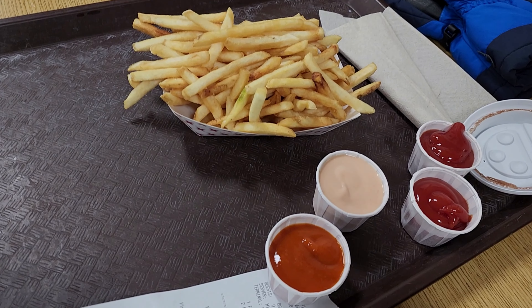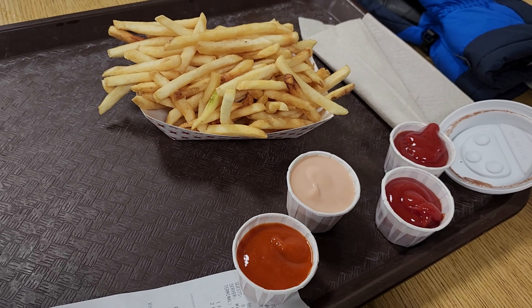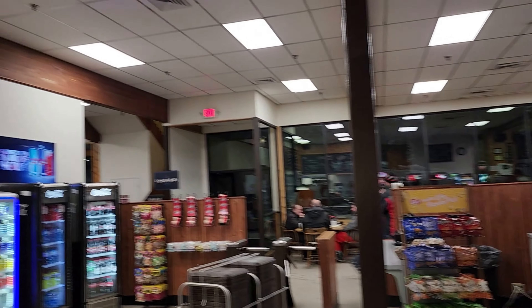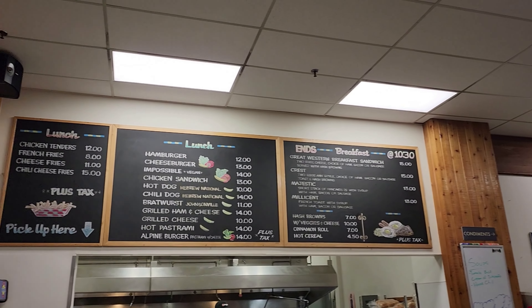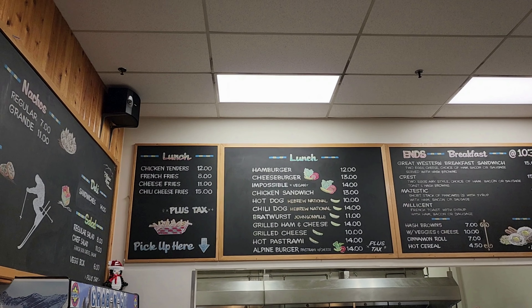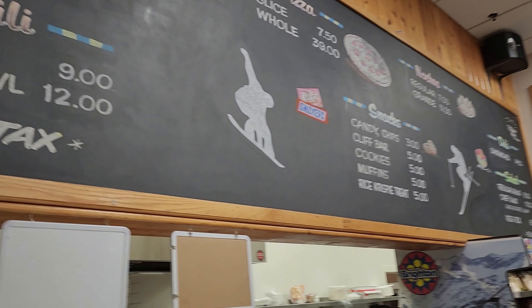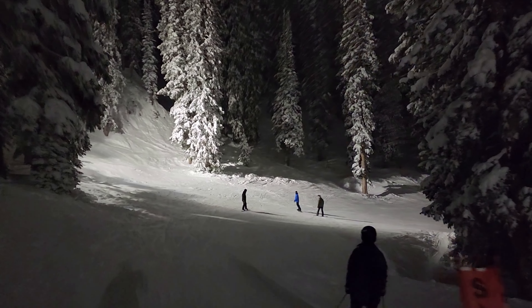If you watch some of my other ski videos, you might know that my go-to ski lodge food is chicken fingers and fries. I am shocked to report that Brighton has the most expensive chicken fingers and fries of any resort I've ever been to — a full $20. That's more expensive than Vail, Park City, and Breckenridge. So I'm starting a leaderboard now, and Brighton is on top.